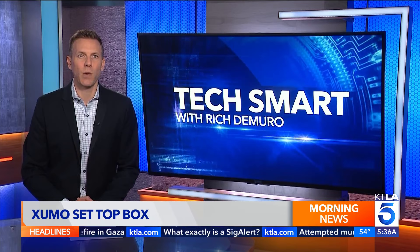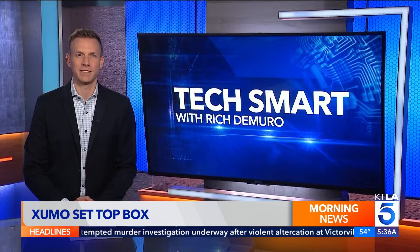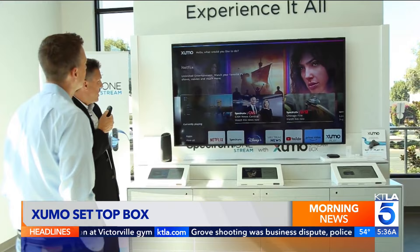Now cable companies have a way to bridge the gap with a box that combines streaming and live TV. If you're clinging to the idea of a traditional cable box but still want to stream, the future is using the voice. Major cable companies Comcast and Charter have a new device for you.